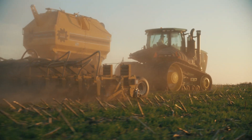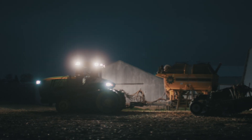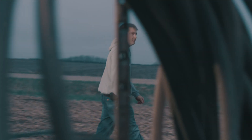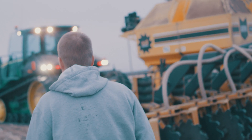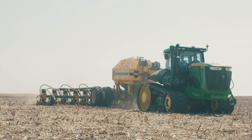The Soil Warrior has enabled me to decrease hours on tractors. I don't need as much labor anymore. We're increasing efficiency by running two trips in one path at high speeds, and my fuel savings has been tremendous.